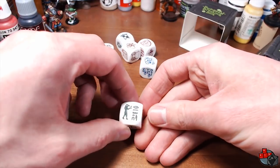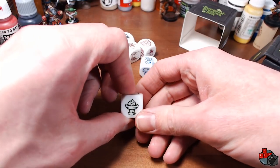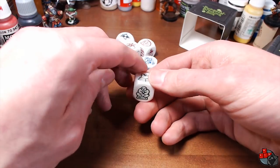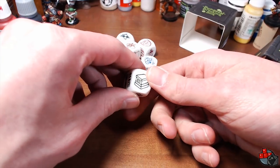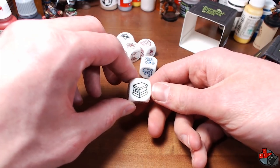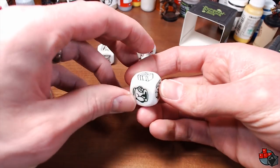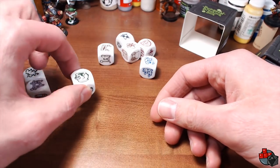Here are the Ancient Ruins. We've got hieroglyphics, a brazier — post your pronunciation in the comments below — a broken pillar, some kind of idol or figurine, and something that looks a bit like a table or altar maybe. And I think I missed one: a broken clay pot.